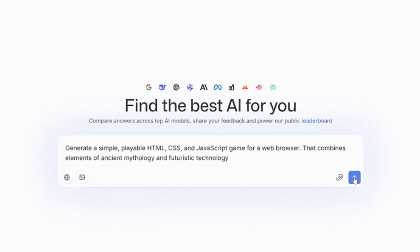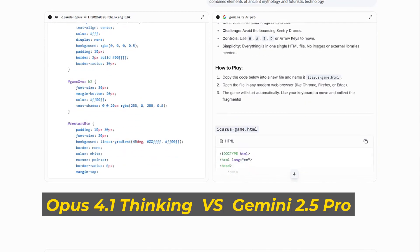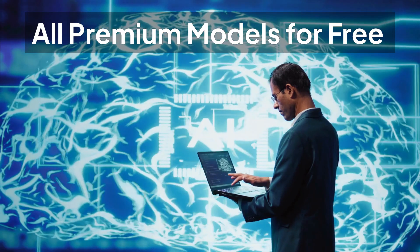A completely legal platform that gives you a front row seat to see how models like GPT-5 High, Claude 4.1 Opus Thinking, and Gemini 2.5 Pro perform against each other. Forget the marketing hype.